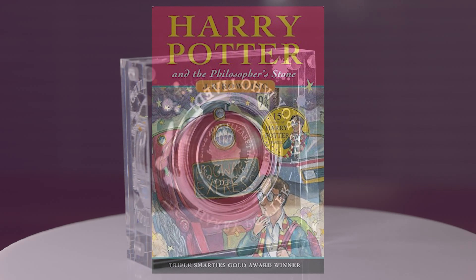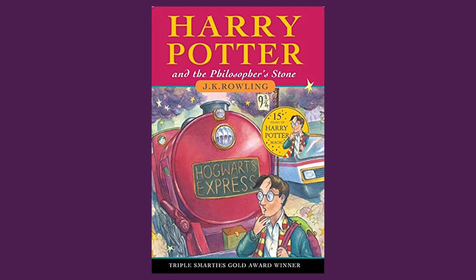2022 marks 25 years since the first Harry Potter book, Harry Potter and the Philosopher's Stone. The idea for the boy wizard was conceived by author J.K. Rowling, who dreamt up the story whilst on a delayed train journey.